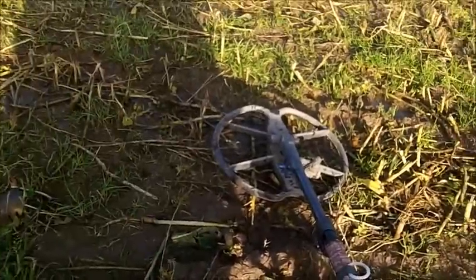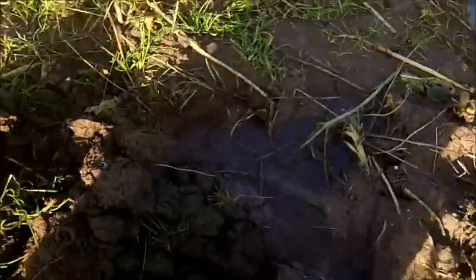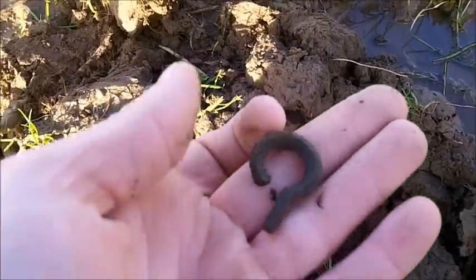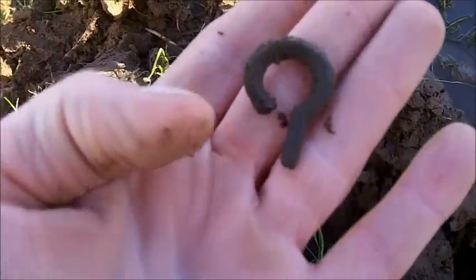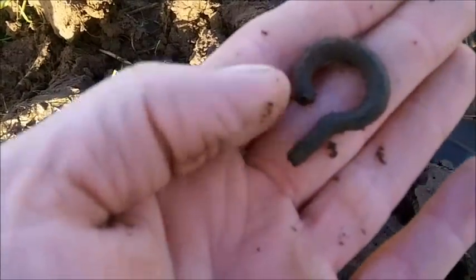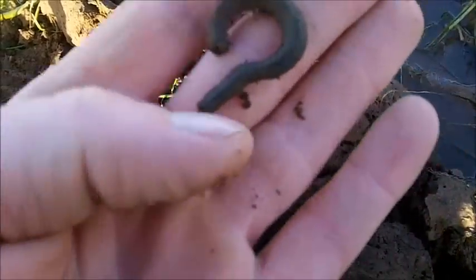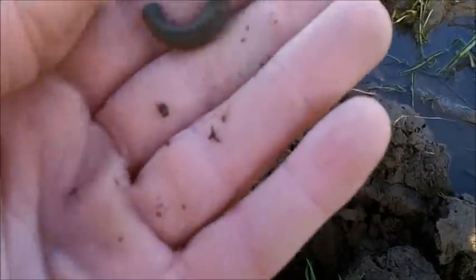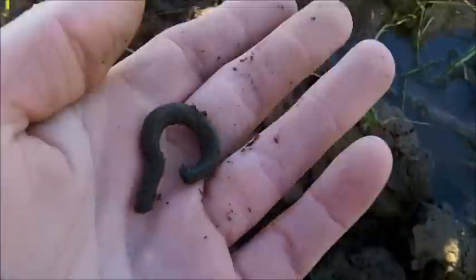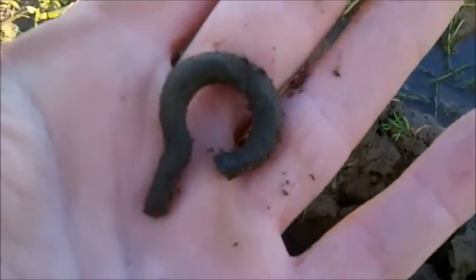I'm out with the E-TRAC and I've got the 13-inch Ultimate Detect coil on. The first signal is this, which I believe is probably part of a jug, with another piece coming off the side. It's a good sign - a bit of age. Let's see what else we can find.